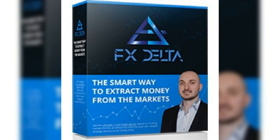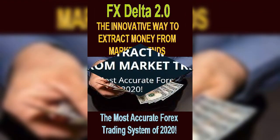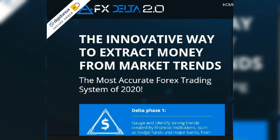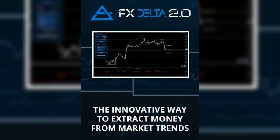About the creator — the platform FX Delta 2.0 is composed by Jordan Kuzminov. It was in the year 2009 that he started trading during his quest to generate extra income along with his studies.